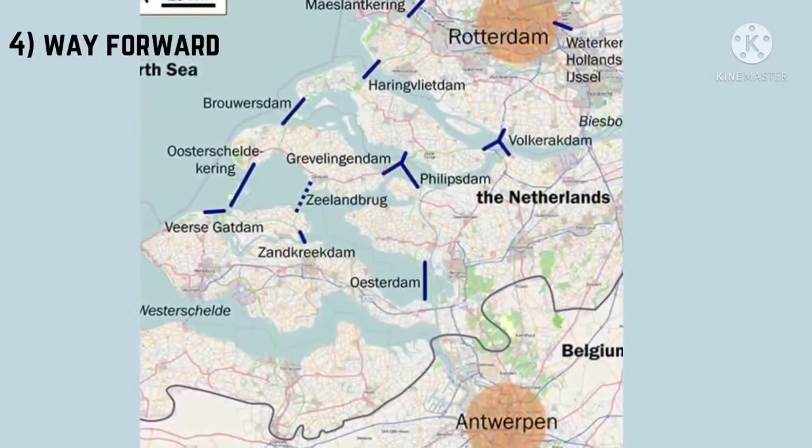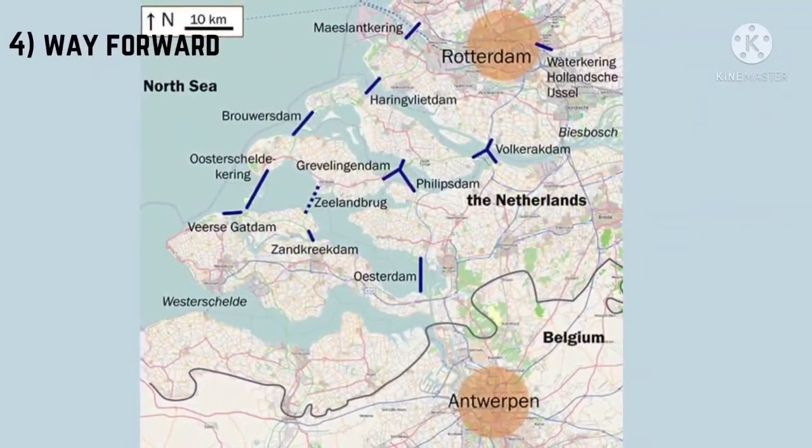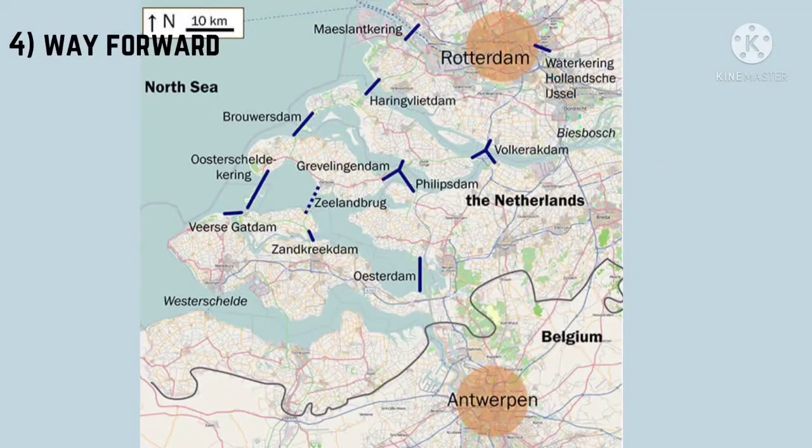Fact 4 — Way forward: Remember the point about the tip of the iceberg? Well, here's the rest of the picture. Netherlands has developed an entire interlocking system to control the flow of water during a flood all over the country, as seen in this map. Over 895 square miles of land were created due to the Delta Works.